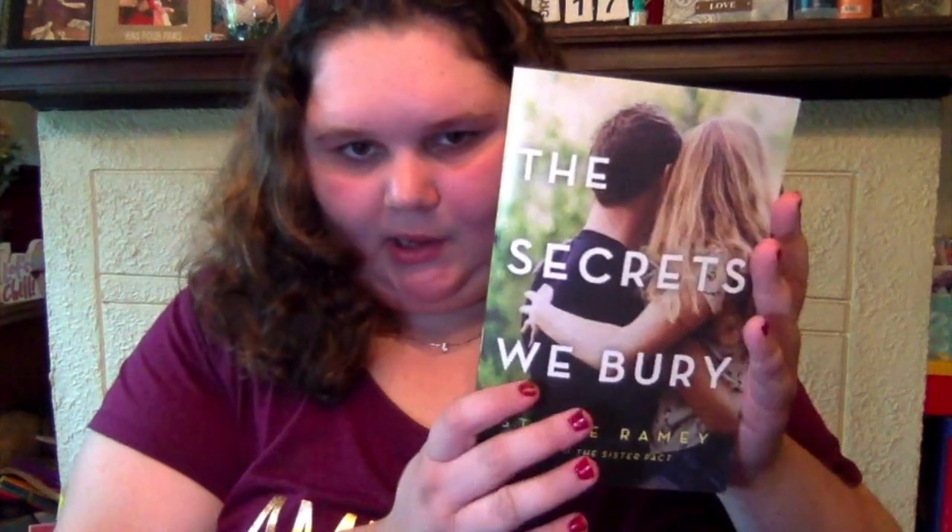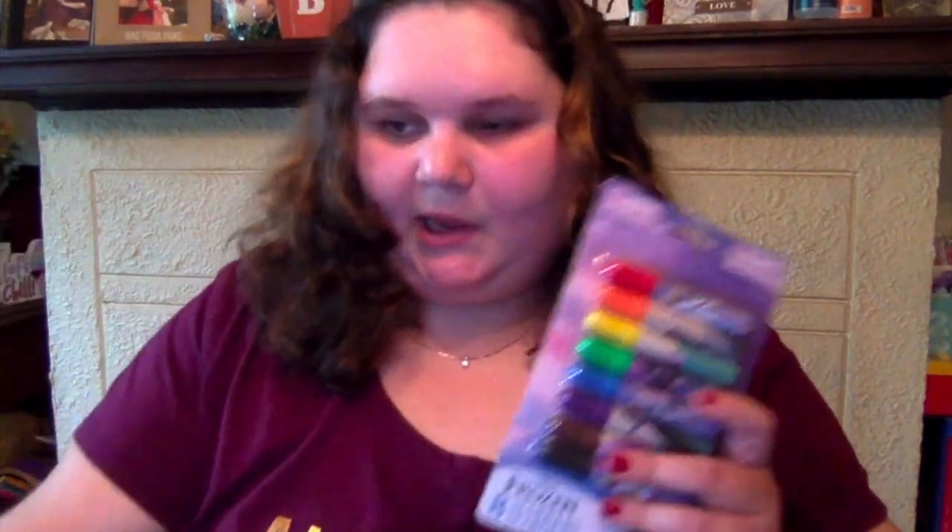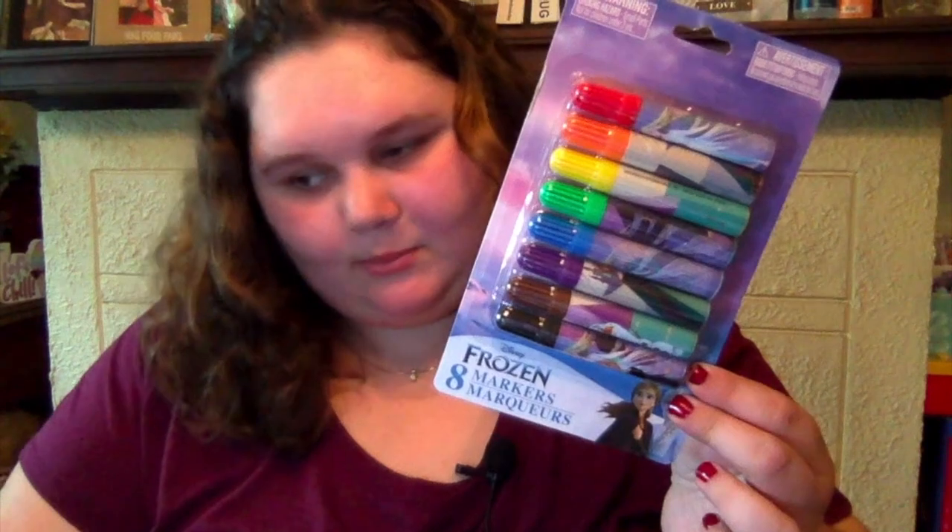I got a new book called 'The Secrets We Bury' — it's fiction and sounds really interesting, I'm hyped about it. Then I got more sticky notes because I love them and picked up more. The last thing — I don't even know why I got these, but I got a Frozen themed set of markers. I used to love that movie so I picked them up just for fun.